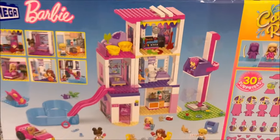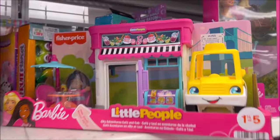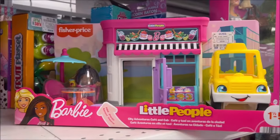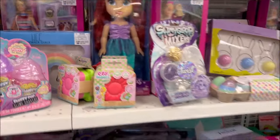This is $6.99 for this kinetic sand cut set — looks like it has a little waffle maker, a lunch box, and you can make a sundae. Really cute! Then they have Barbie Little People for $11.99 with a car and a little set. And the Ariel giant doll for $14.99 with a pretty little dress.